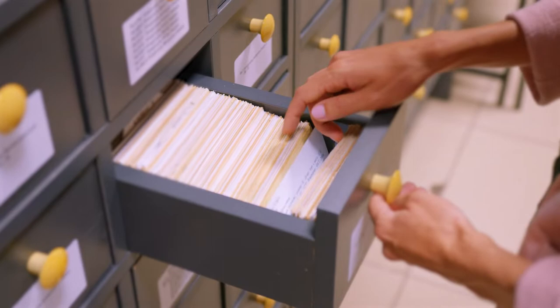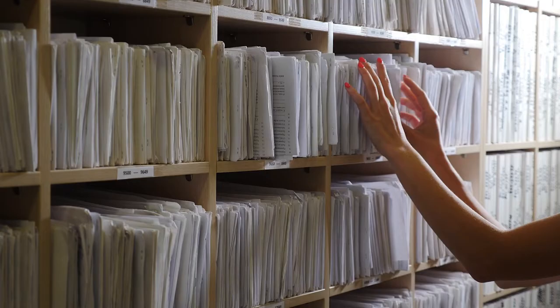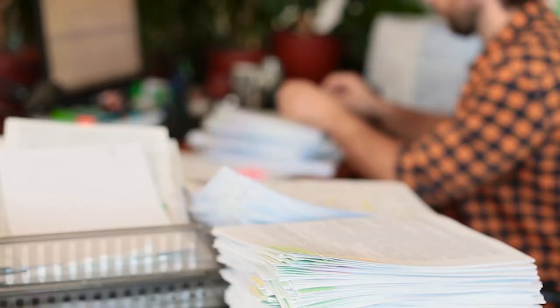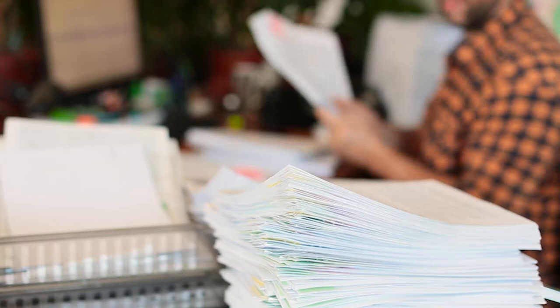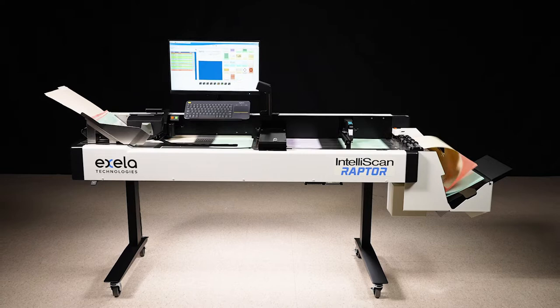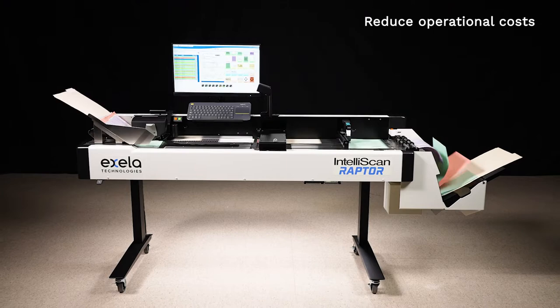One of the biggest challenges facing organizations with a distributed workforce is providing access to valuable information trapped in paper documents scattered across different departments and physical locations. The first step in transforming business processes and improving efficiency is extracting the information locked in these documents. Presenting Accela Technologies IntelliScan Raptor, your digital transformation on-ramp to unlock valuable content in paper files and convert it into actionable information.